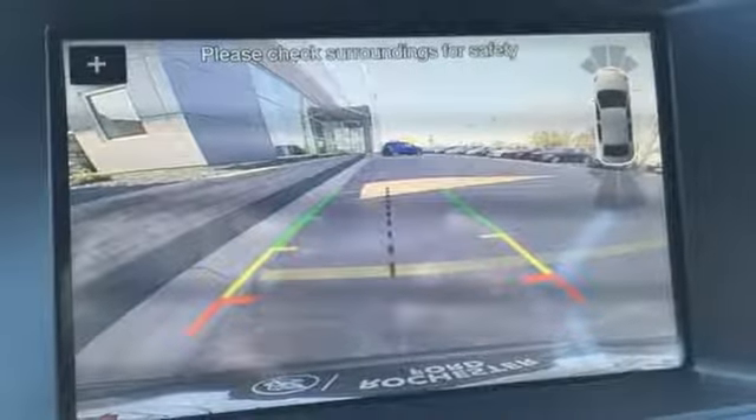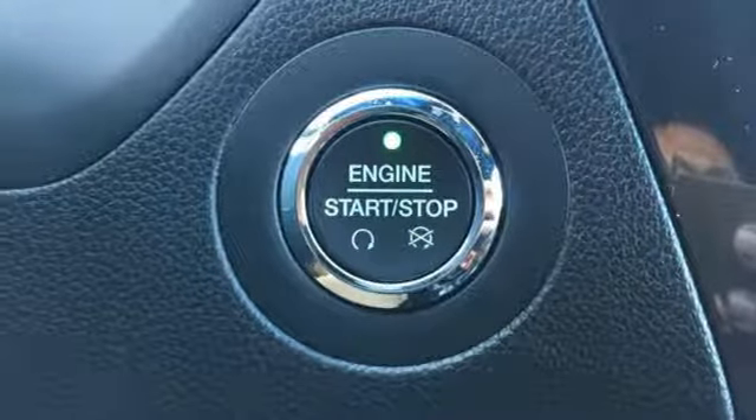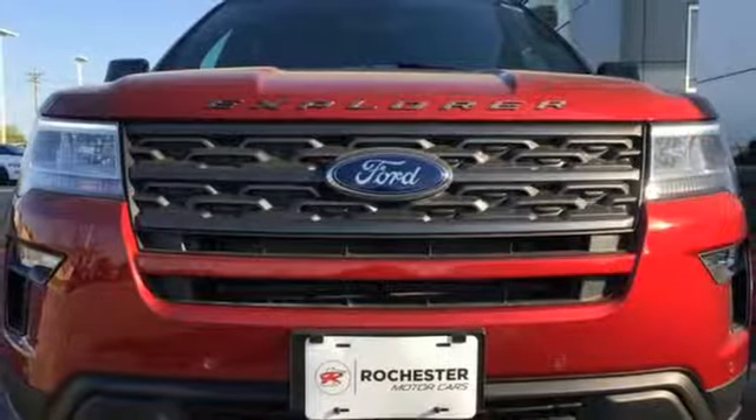V6 engine, aluminum wheels, electronic shift on the fly, and power heated mirrors. Built on tradition, built to last — Ford.